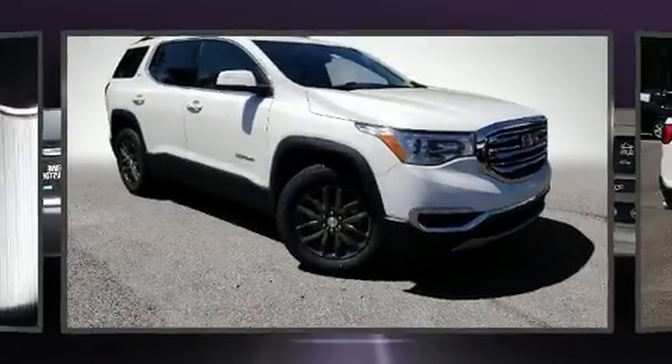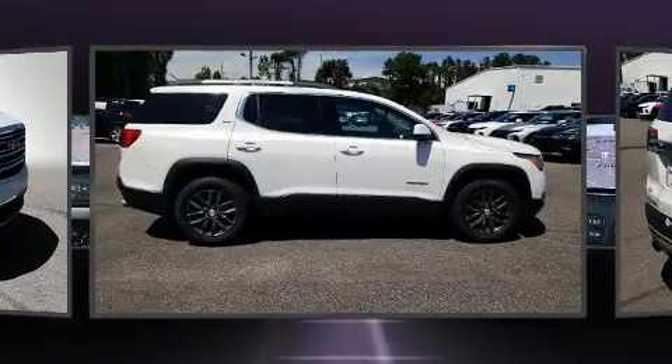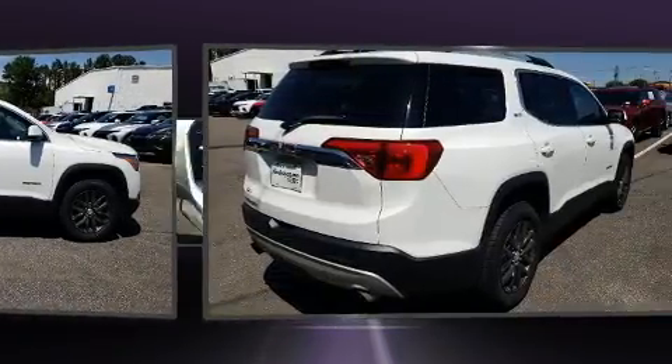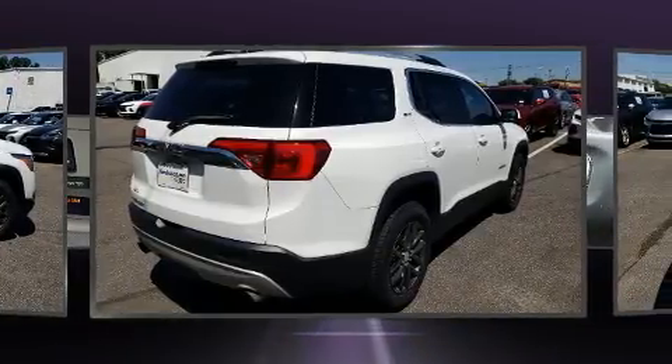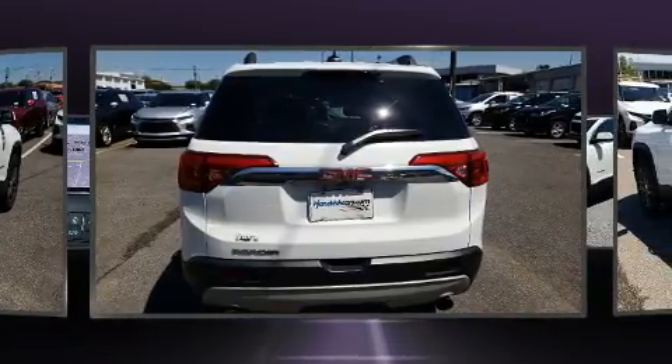You can expect a lot from the 2018 GMC Acadia. It features a front-wheel drive platform, an automatic transmission, and a refined six-cylinder engine. The following features are included: power front seats and an automatic dimming rear view mirror, a trailer hitch, and remote keyless entry.